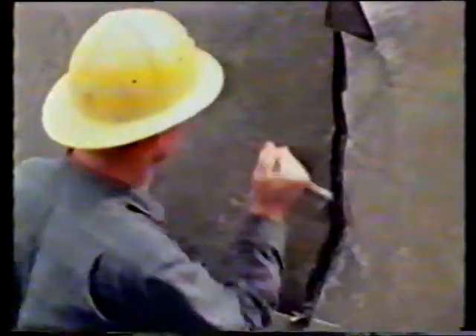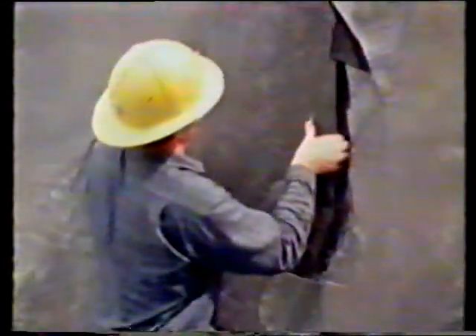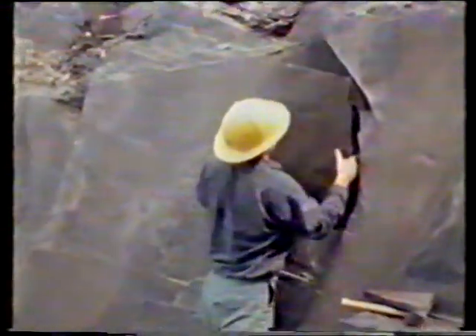Han conseguido, con un método radiológico especial, hacer visibles con todo detalle estos animales petrificados. Las capas de pizarra,